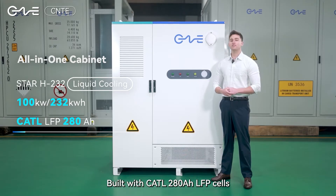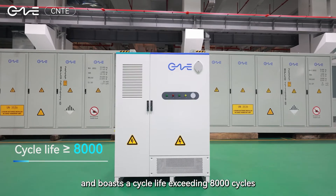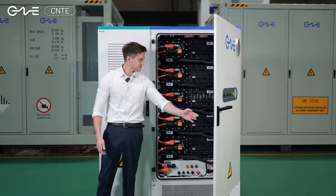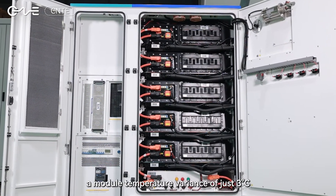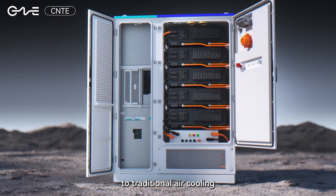Built with CATL 280Ah LFP cells, it delivers 232kWh of capacity and boasts a cycle life exceeding 8000 cycles. And finally, let's have a look on the inside. Its advanced liquid cooling system maintains a module temperature variance of just 3 degrees Celsius, extending battery life by 20% compared to traditional air cooling.